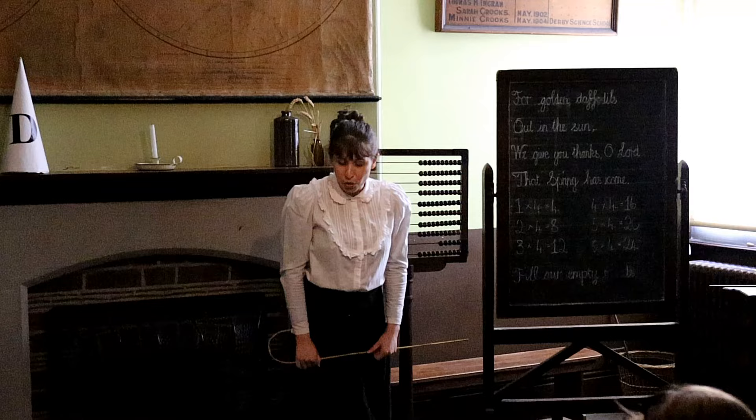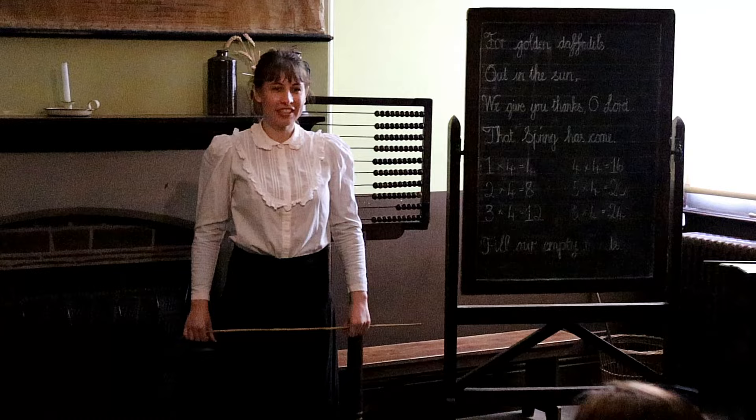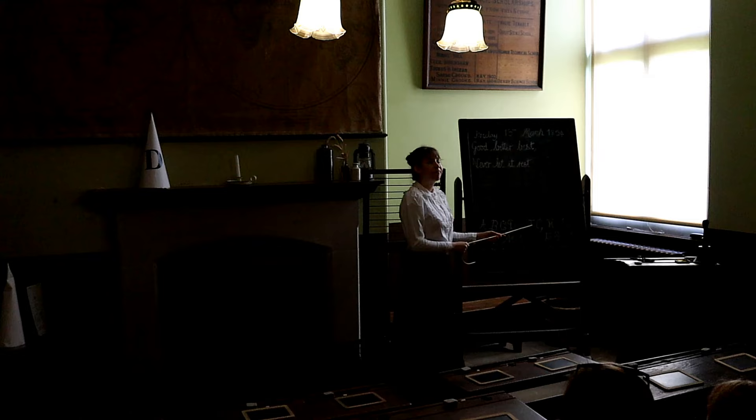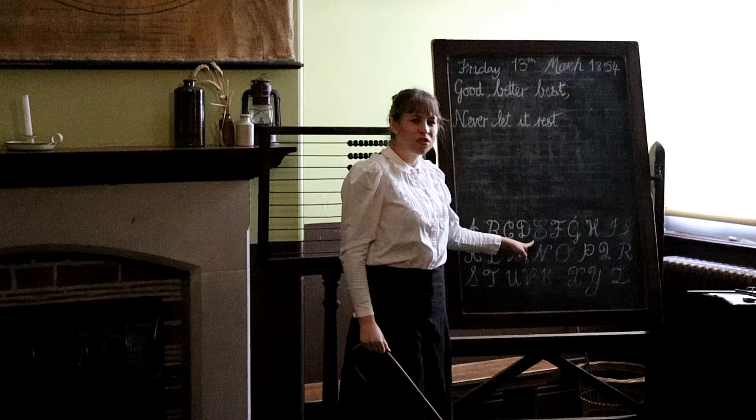The first lesson of the day uses the chalkboard — please write your name to begin, and sit up straight. The interactive lesson involves practicing letters: C, D, E. Good job, as you have been practicing the E.